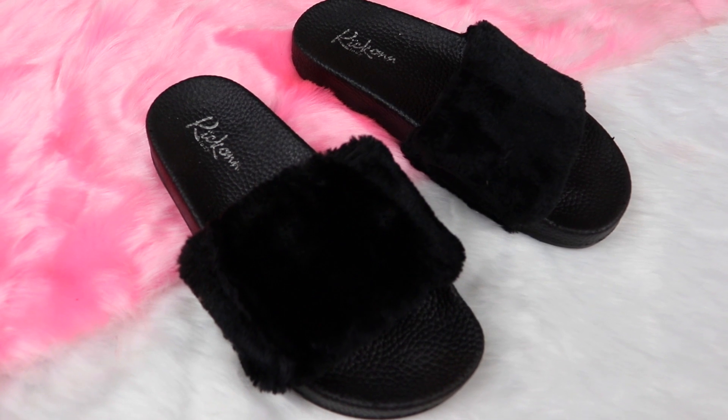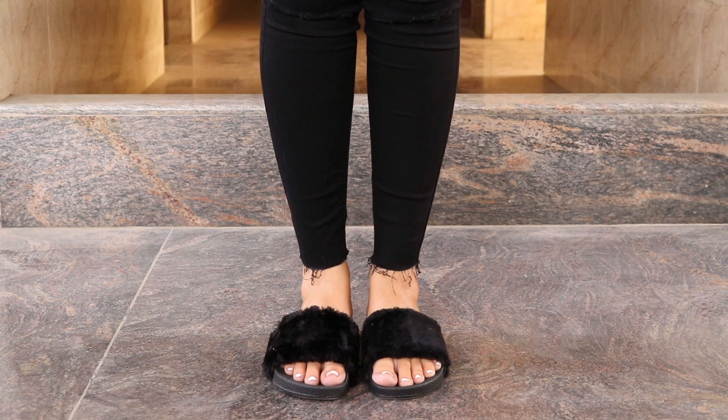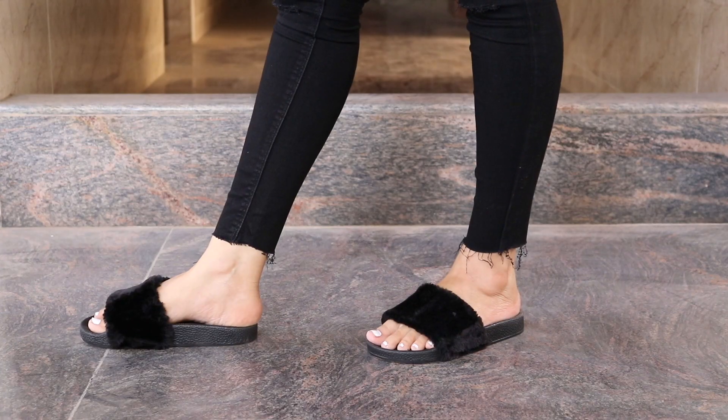I had been seeing these black first lights all over the internet, so I had to get them. They were so reasonably priced as well as comfortable.